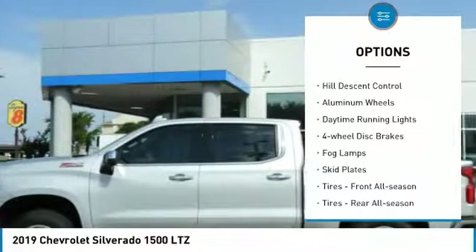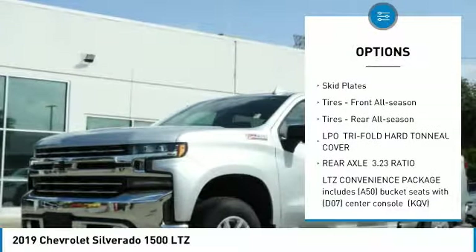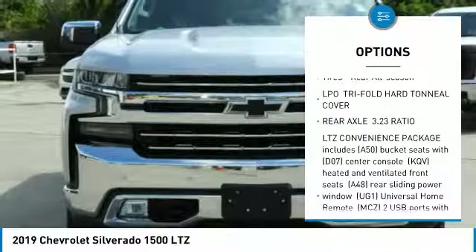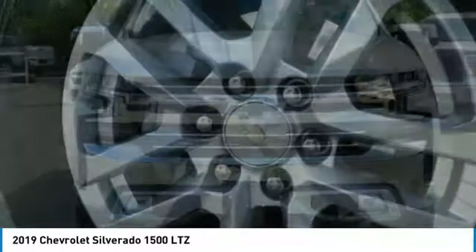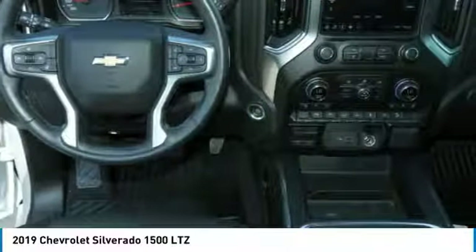4-wheel drive, tow hitch, hill descent control, aluminum wheels, daytime running lights, 4-wheel disc brakes, fog lamps, skid plates, tires front all season, tires rear all season.